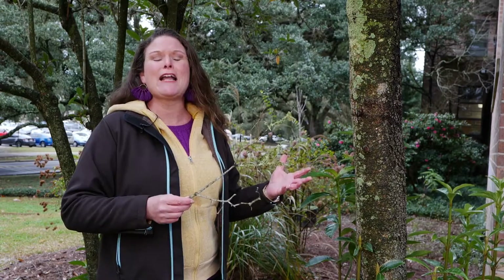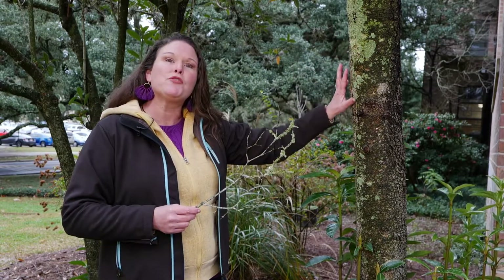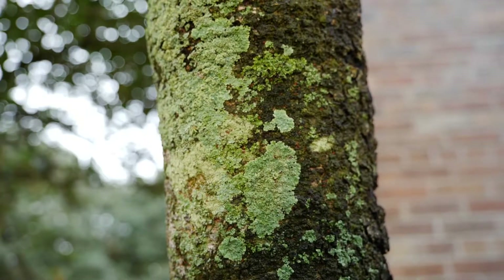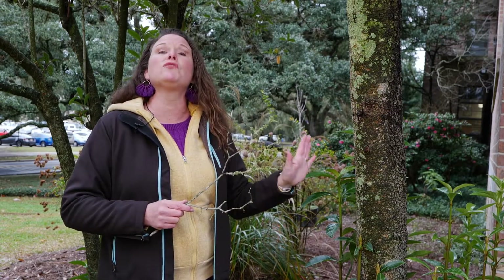Let's talk about lichens. This time of year, they become very evident. When our deciduous trees begin to drop their leaves and expose trunks and branches, you might begin to see some of this green growth on the branches and trunks. It'll be gray when it's kind of droughty, but it'll also come in colors of yellows and tans, all sorts of different colors.